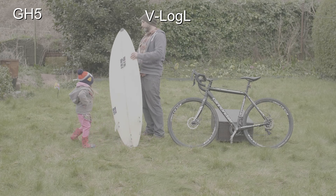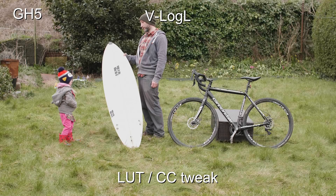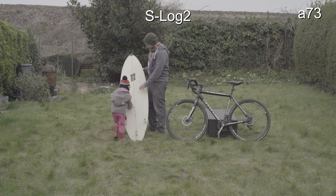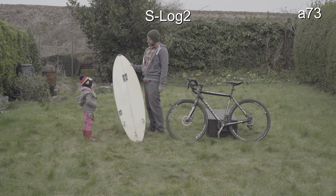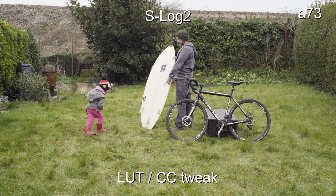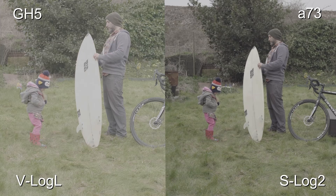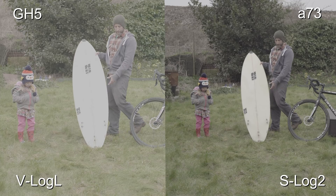Same deal on the Sony — one stop over — and there you go with a color correction and LUT applied. I brought the surfboard in just purely to stress the dynamic range a little bit. It was catching all the light from the overcast sky, and I couldn't quite get the highlights back on that surfboard with the GH5. Here we are with the Sony — I found the Sony was controlling the highlights better. At the same metering, the Sony did a better job at keeping hold of those highlights with S-Log 2 over the GH5's V-Log.